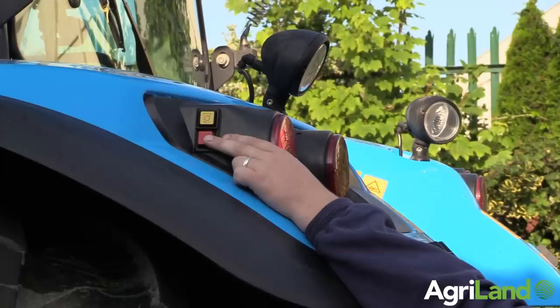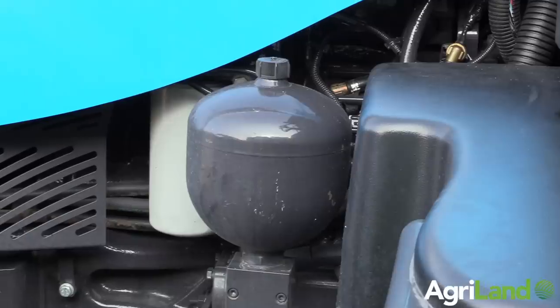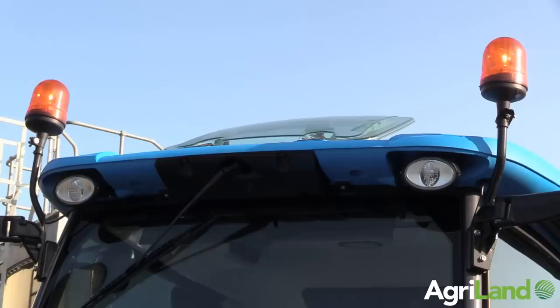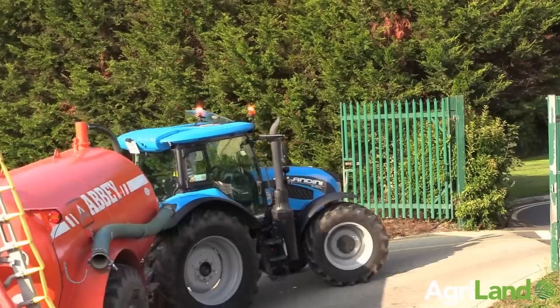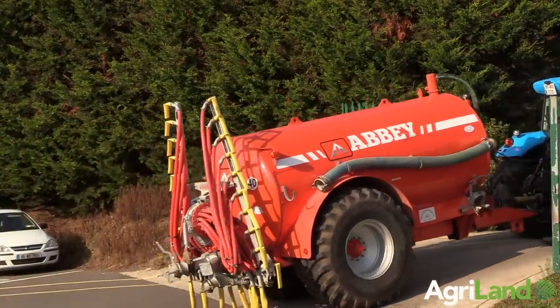So things turned out a little bit different than what we thought. It started off with Landini Legends years ago, which were all Perkins engines. They moved to Land and Power, but still held on to the back end and gearbox, which is really, really important.